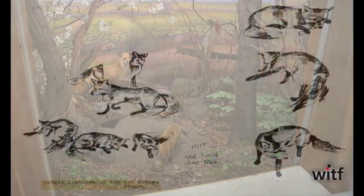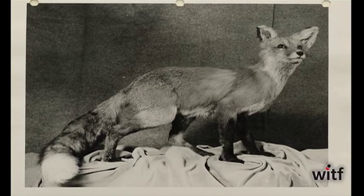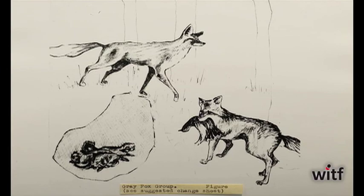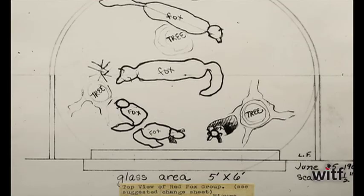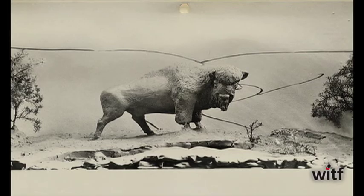Fifty years ago, artists and naturalists made field trips to locations around Pennsylvania and brought back photographs, drawings, color notes, and detailed studies of plant life. They created models and sketches of how the dioramas would be displayed and constructed Mammal Hall with meticulous attention to detail.